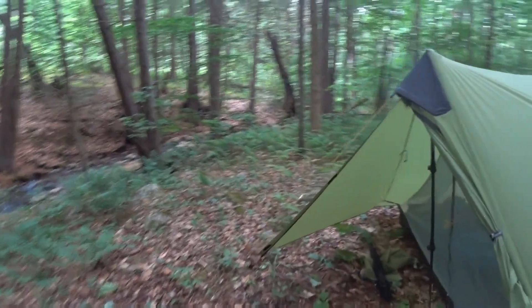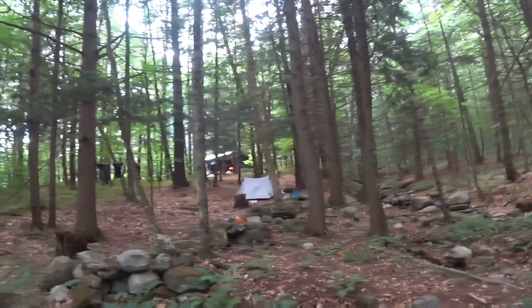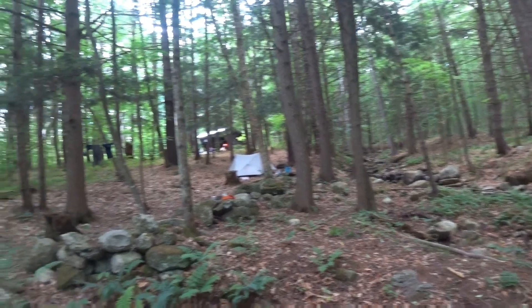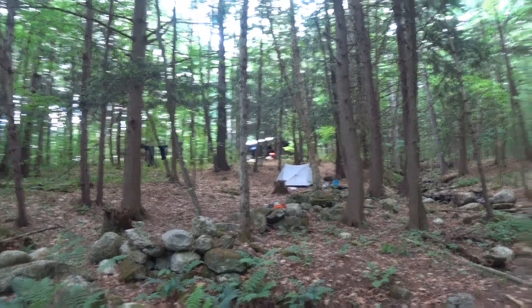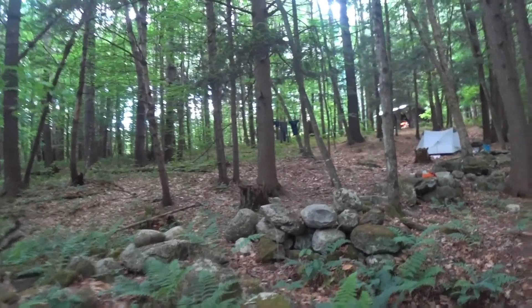Got my tent loaded up, pretty much ready to go. Pretty area — real pretty. We got one more run tomorrow, and then the next day we're going to do a short run and then go into town and take a zero. We'll catch up with you later — we're going to get something to eat and something to drink. I'm dying of thirst, let me go filter some water. All right, catch you down the trail.